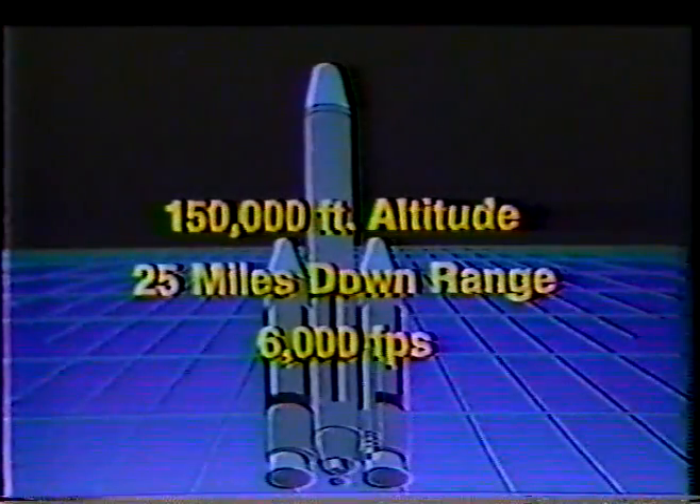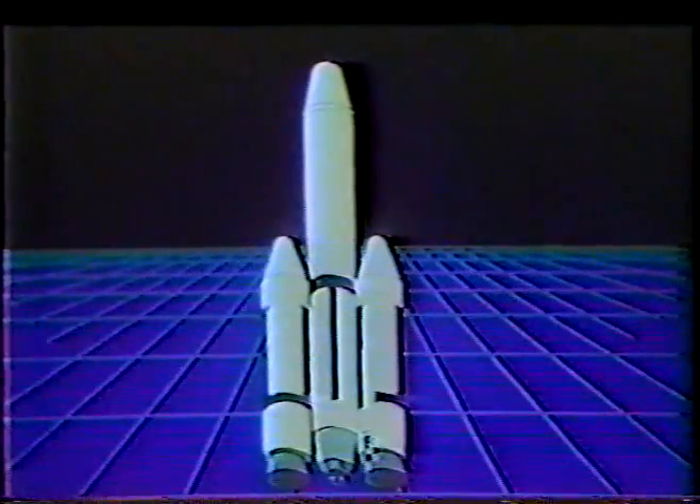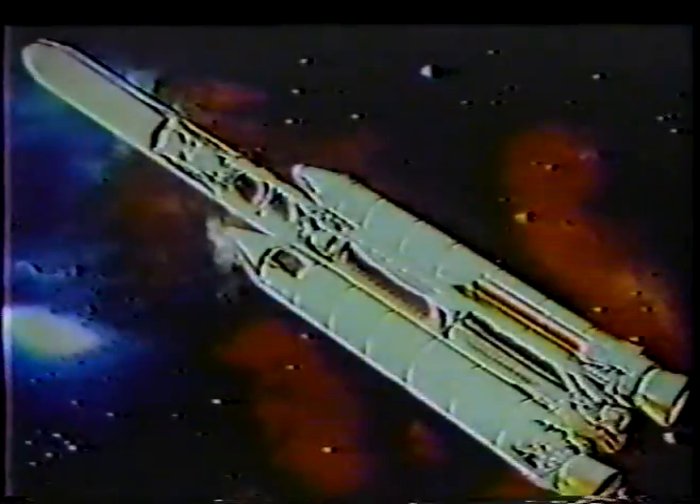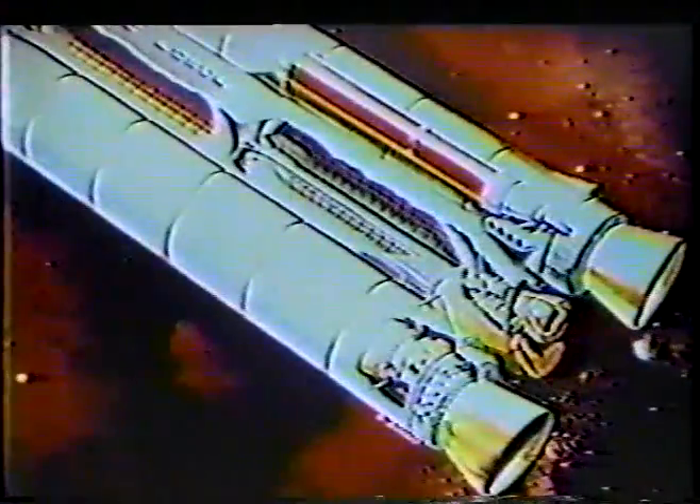Each solid motor contains 465,000 pounds of P-band propellant, resulting in a total liftoff thrust of 1.33 million pounds per motor. The solid motors also provide vehicle steering in roll, pitch, and yaw by means of a liquid injectant thrust vector control system.